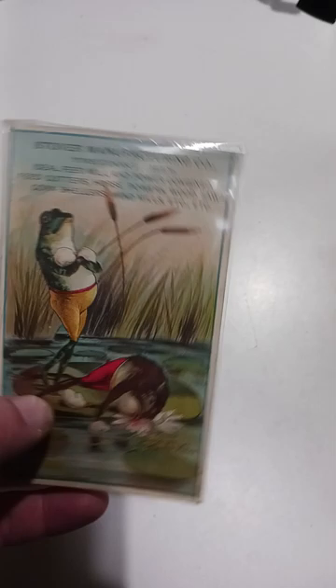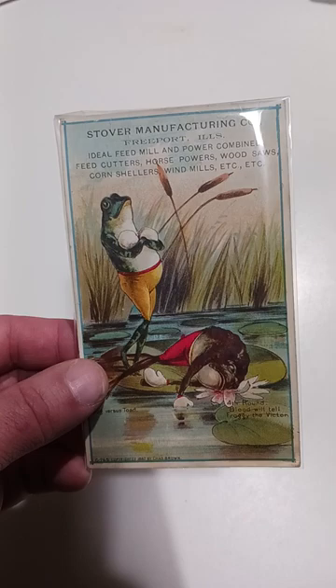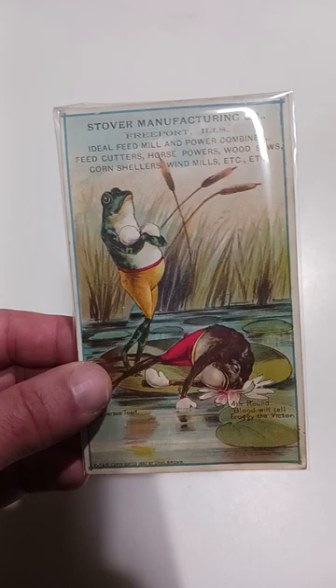On the back, it has an excellent picture of a grinding mill in the background as well. But the boxing anthropomorphic frogs are really the kicker here. This was part of a four-card set — they're boxing on lily pads. One gets knocked out, so each one of the four cards is a different scene from the boxing match itself.